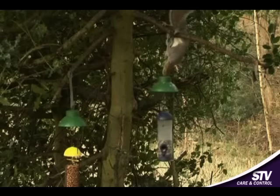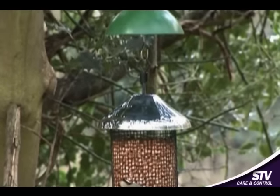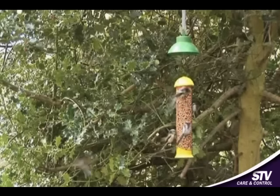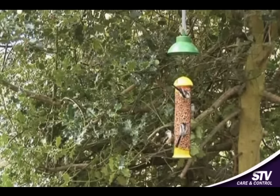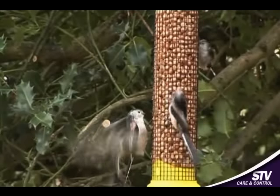Once the squirrels have been trained to stay away from the bird feeder, birds can continue to feed without activating the unique Tilt and Spin Repeller. So pick up the Tilt and Spin Squirrel Repeller for your garden — it's the best way to ensure that the birds get all the nuts.